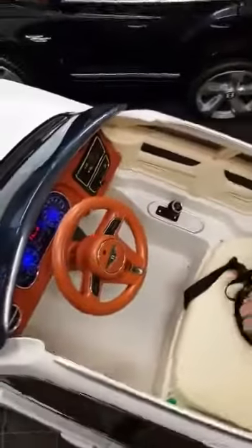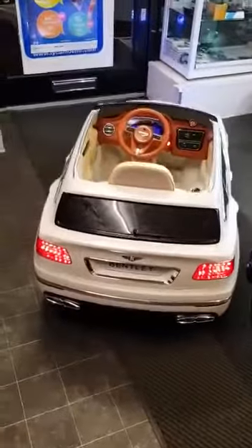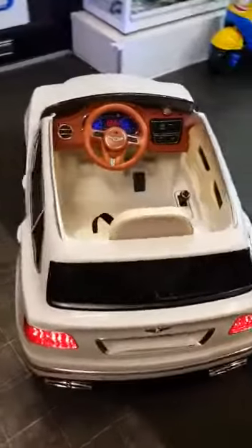It's also got parental control. It's got LED lights throughout, and they're available in black and white.